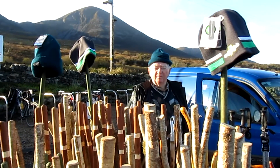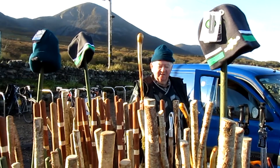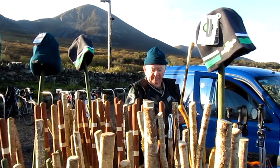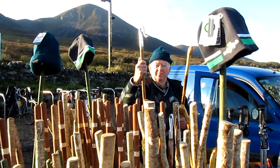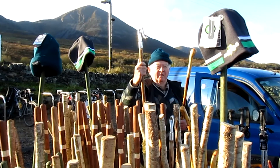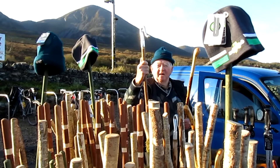You make sticks yourself? Yes. I make these type of sticks, and these here — I buy the heads and I put handles in them. And what's that for? They're for catching sheep. And I also have an ice stick to climb the mountain with.